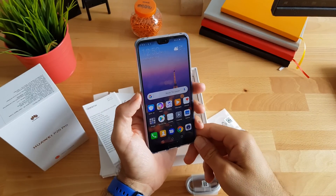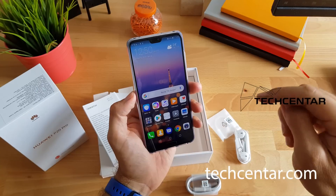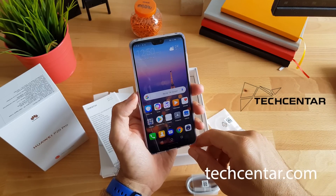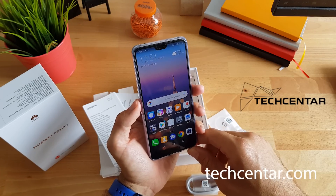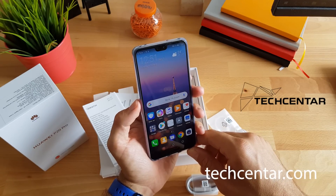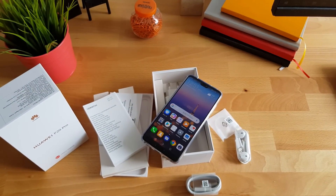Podsjećam još jednom — ovaj unboxing i test omogućio nam je Tech Center, pronađite ih u opisu dolje ispod, techcenter.com. Ovaj Huawei P20 Pro košta 6499 kuna, pa ga možete nabaviti i vi. Toliko za danas od mene o Huawei P20 Pro. Ako imate pitanja o ovom uređaju ili nekim drugima, slobodno ih ostavite u komentarima. Isplati se biti pretplaćen na Smart Tech Hrvatski YouTube kanal — svakog dana imamo novi unboxing. Imam još hrpu toga za otvoriti, raspakirati i testirati!